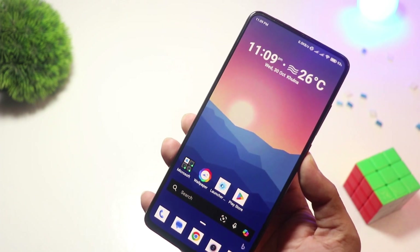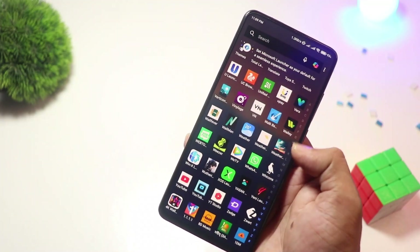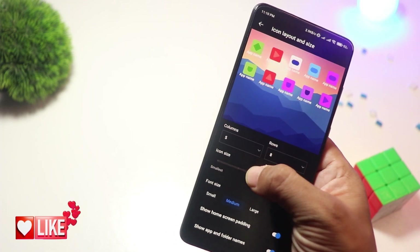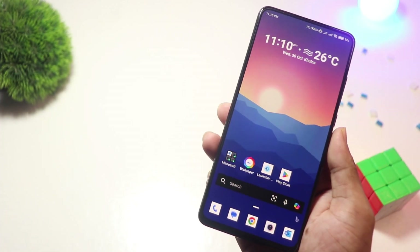At number 2, we have Microsoft Launcher. For Windows users or Microsoft ecosystem fans, this one's a game-changer. Microsoft Launcher seamlessly integrates with Windows PCs, allowing you to sync tasks, calendars, and documents. It's feature-packed yet lightweight, with a clean and professional design. Best of all, it's completely free and perfect for productivity-focused users.